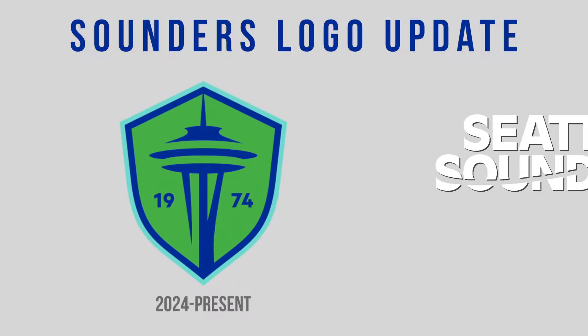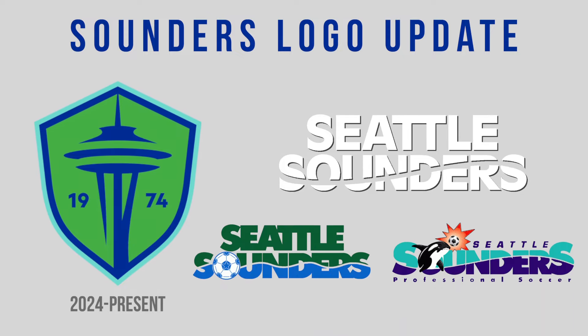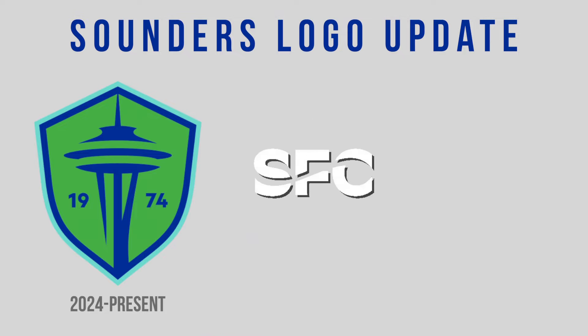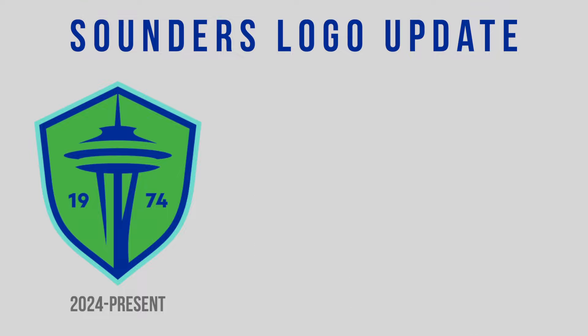The wordmark takes its wave inspiration from the pre-MLS Seattle Sounders logos, which you can compare to these logos here. Aside from the abbreviated SFC wordmark with a wave, or the 74 — shortened for 1974 — the team also introduced two other tertiary logos.